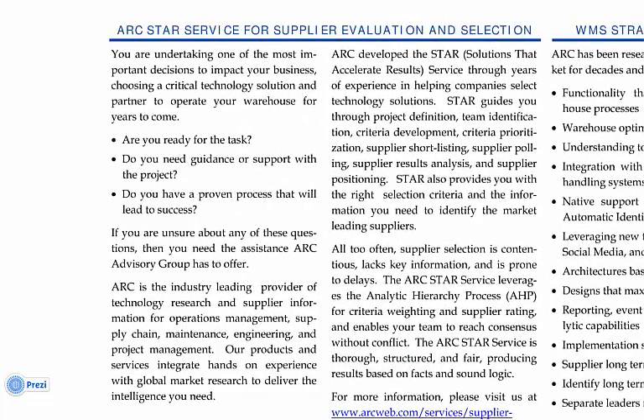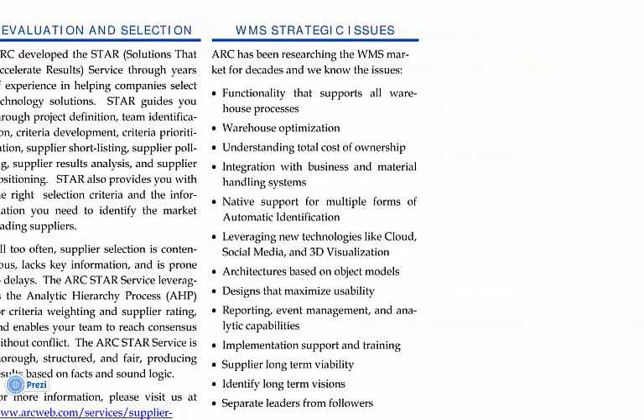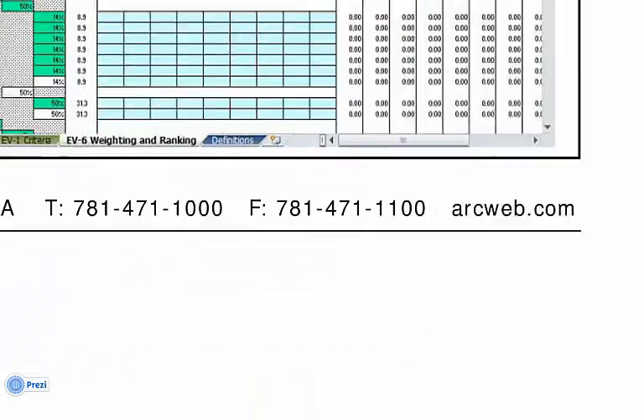It will highlight the general benefits, and it will highlight some of the many strategic issues that are covered by STAR selection criteria, such as functionality to support all warehouse processes, warehouse optimization, evaluating total cost of ownership, integration with business and material handling systems, support for automatic identification, data model based architectures, reporting, event management and analytics, and much more. Finally, it will offer you our contact information.